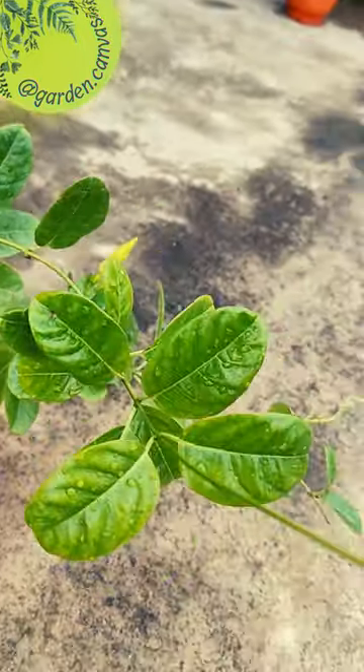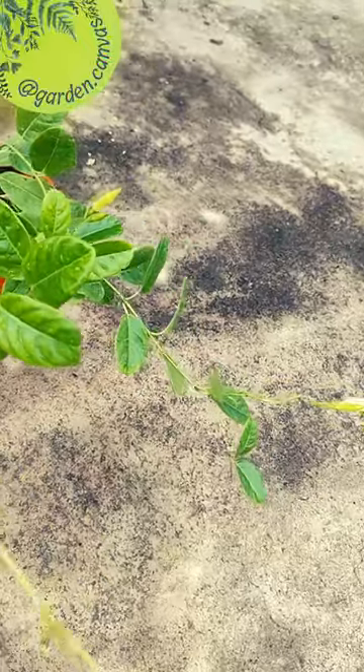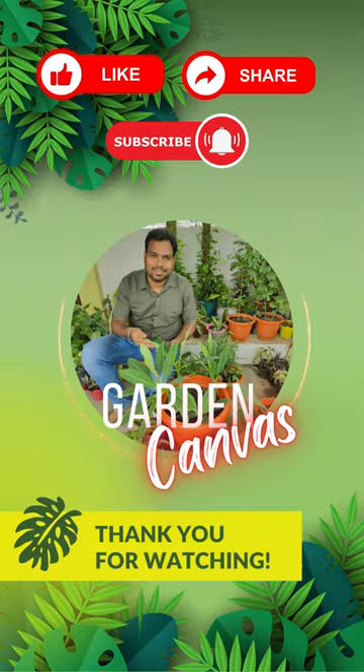This is the Yellow Alamanda vine plant. If you also bought this plant from a nursery, please comment and let me know how much you paid for it.